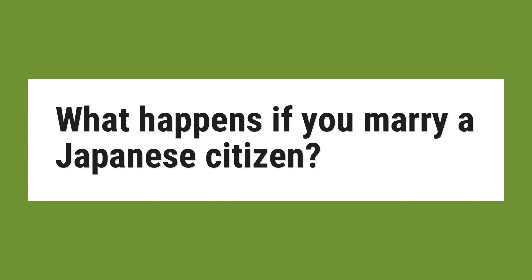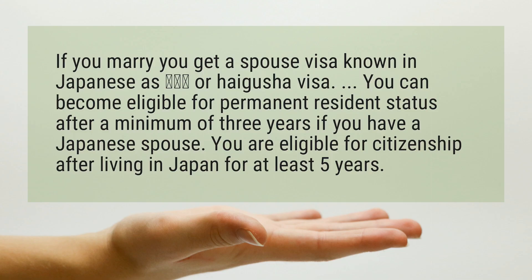What happens if you marry a Japanese citizen? If you marry, you get a spouse visa, known in Japanese as the Haigusha visa.